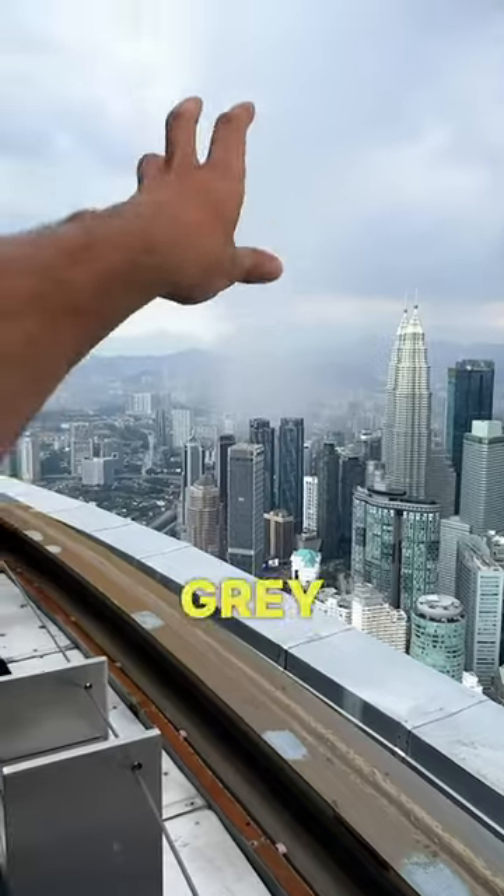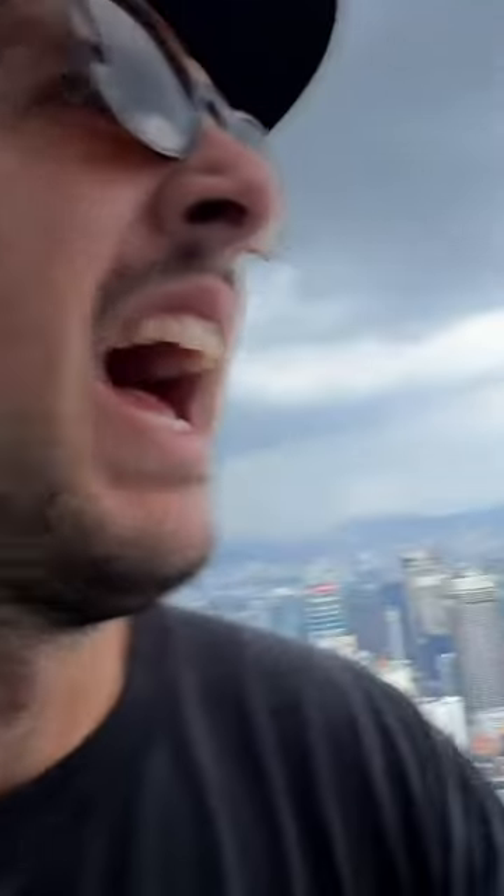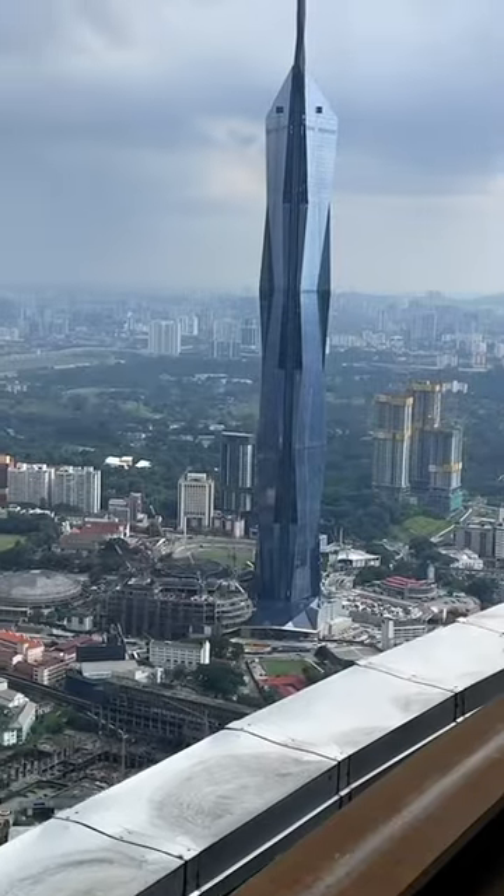Holy smokes, you can see where it started raining over there — you can see that grey haze. And look at this, we've got a clear view over the Petronas Twin Towers and this other building here, which I believe is